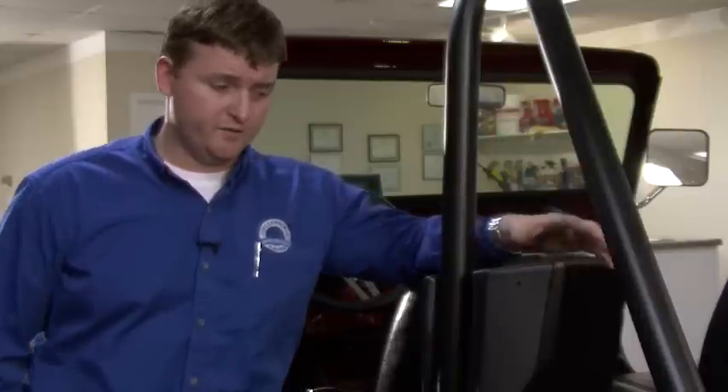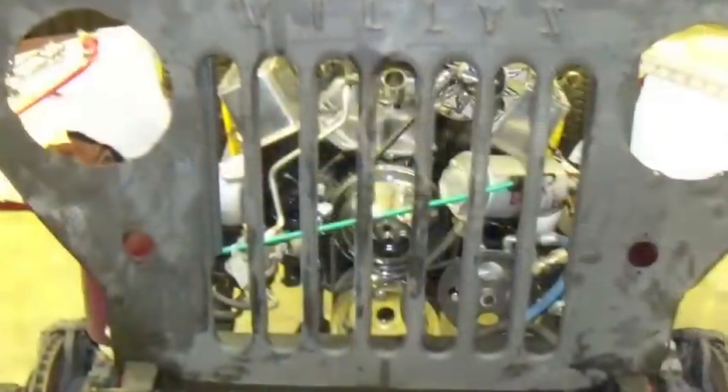We bed lined the inside to match, and while we had the vehicle apart, we bed lined the under part of the body, the firewall, and the under of the fenders. So really, this vehicle is going to have a lot longer longevity than any of the ones that was built from the factory.